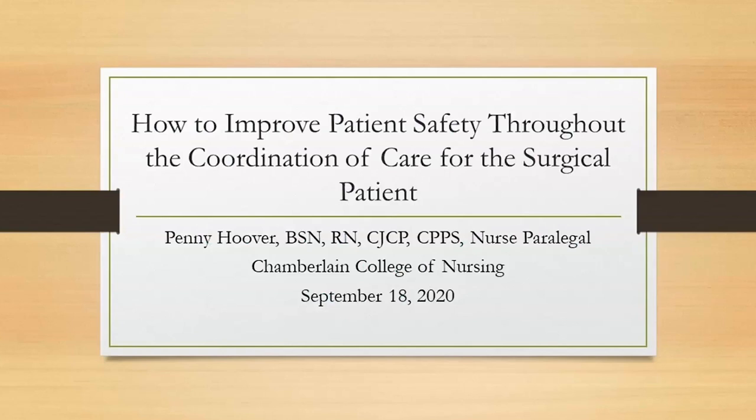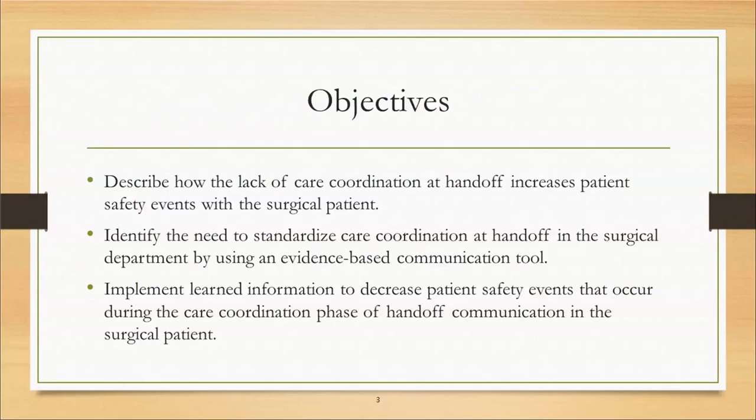Thank you, Kelly, for that great introduction. And welcome, everyone. The presentation today is how to improve patient safety through the coordination of care of the surgical patient. We do have the objectives here in front of you — I won't read them to you — and this will guide our presentation as we go throughout this next hour.